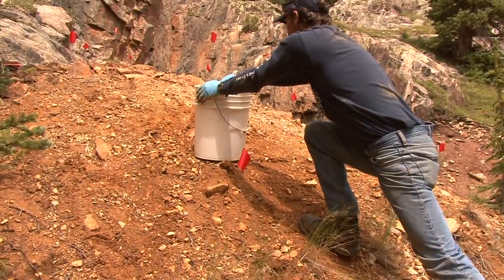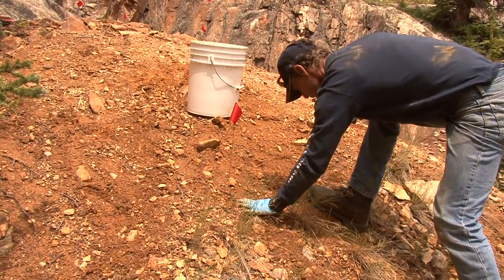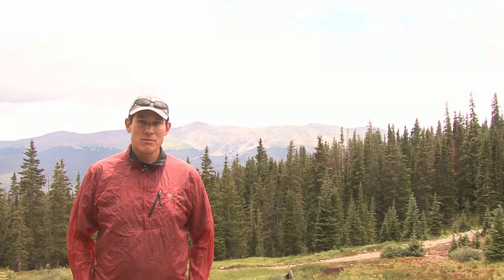What we're doing right now is testing water and soil to see if it's hazardous to humans and wildlife, and then with that information the Forest Service will determine if they need to do any further actions at this site.